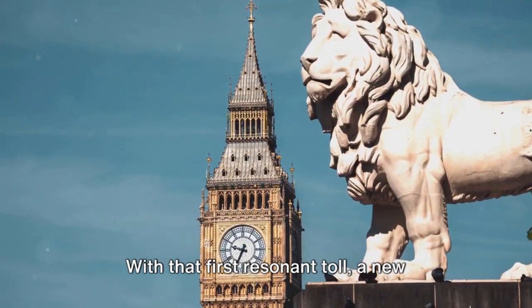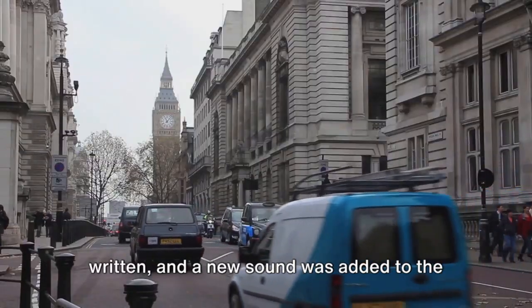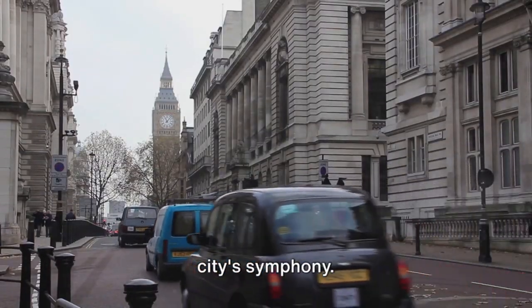With that first resonant toll, a new chapter in London's rich history was written, and a new sound was added to the city's symphony.